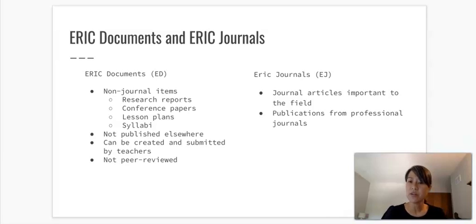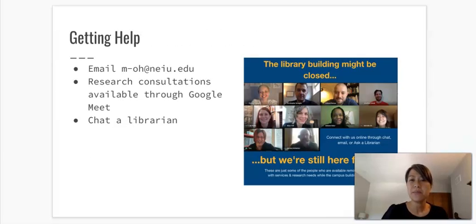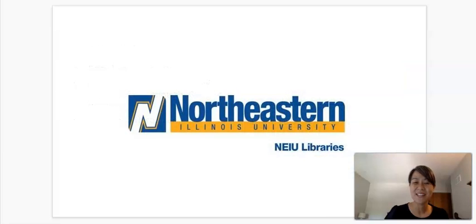I'll share relevant links for you. The thing I want to emphasize most is that if you have any questions, there are still many ways to get help, even though we're all at home and things are different right now. Start by emailing me — I am the librarian for this course and for the education department, available at m-oh@neiu.edu. I'm happy to meet individually with you and schedule a research consultation. You can also reach out via our live chat service Monday through Friday, nine to nine. I wish you all the best — I know many of you are starting your program and we're so happy you're here. We hope to see you in person one day. Take care.